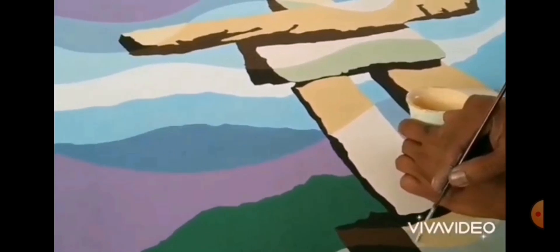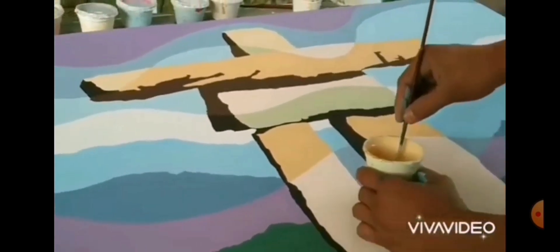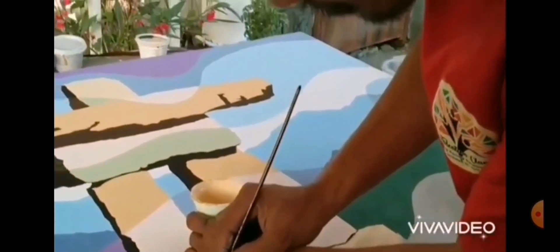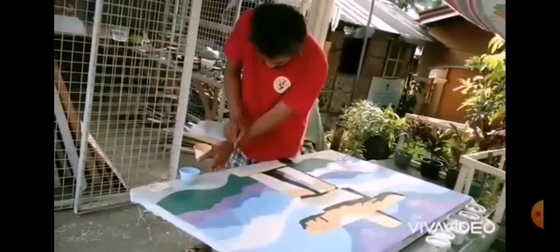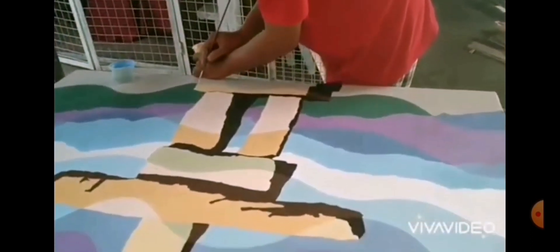The fluid movement and dynamic color palette used by Dexter Baigayen truly capture the essence of this ancient symbol. Each brushstroke brings the Anukshuk to life, fluidism style, commanding the attention of everyone in the room. This masterpiece is truly a sight to behold and will become an instant conversation piece in any setting.